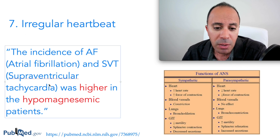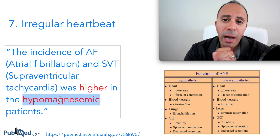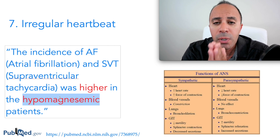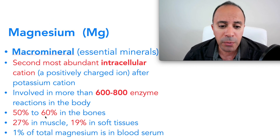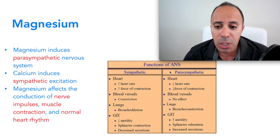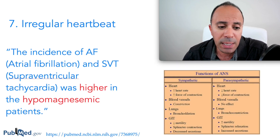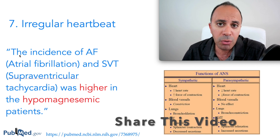The seventh sign and symptom — which usually occurs in severe cases — is irregular heartbeat. Studies found that the incidence of atrial fibrillation and supraventricular tachycardia was higher in hypomagnesemic patients. Heart rhythm becomes irregular with increased heart rate when magnesium is deficient, because magnesium is required for soft tissue function, muscle contraction, ATP production, and calming the nervous system to keep the heart working properly.